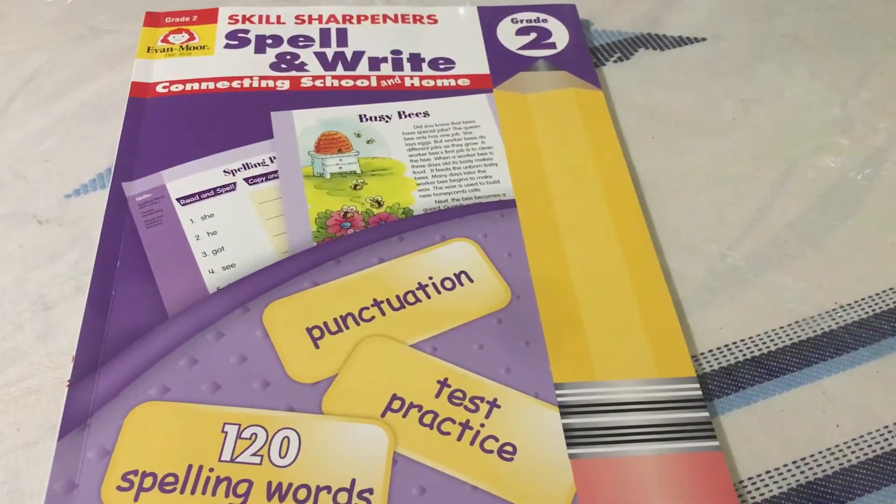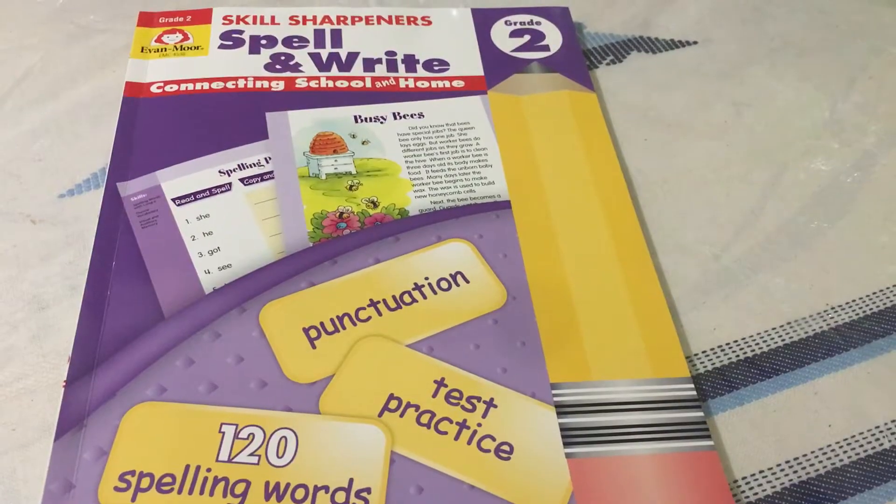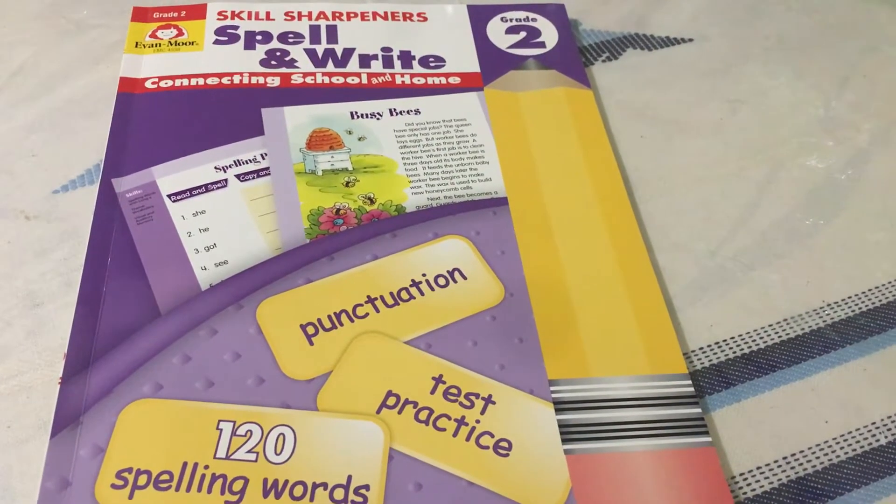Hi, this is Nancy from Life's Blessings and Homeschool, and this is the Evan Moore Skill Sharpeners, Grade 2, Spell and Write.